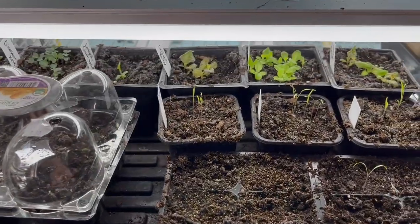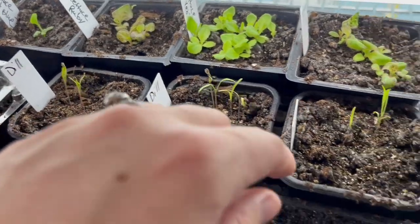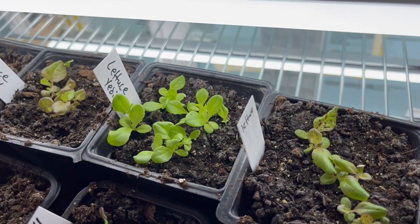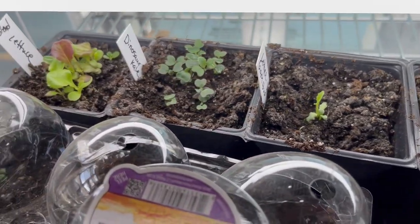In the tray below that I have a few different herbs. Some dill growing here, there are little tiny mint seedlings just starting to pop up, and then I have some lettuce and kale as well.